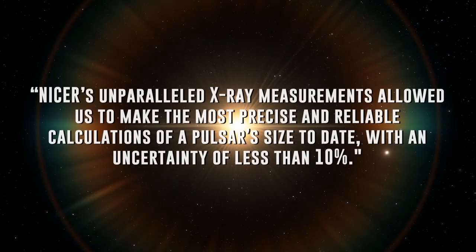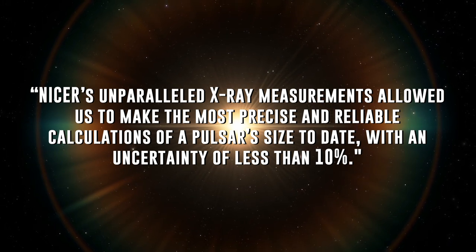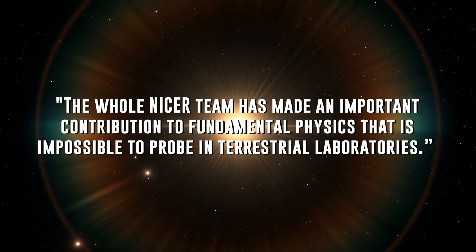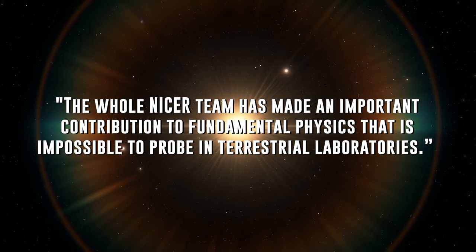Cole Miller, an astronomy professor at the University of Maryland who led the second team, says: NICER's unparalleled X-ray measurements allowed us to make the most precise and reliable calculations of a pulsar's size to date, with an uncertainty of less than 10%. The whole NICER team has made an important contribution to fundamental physics that is impossible to probe in terrestrial laboratories.